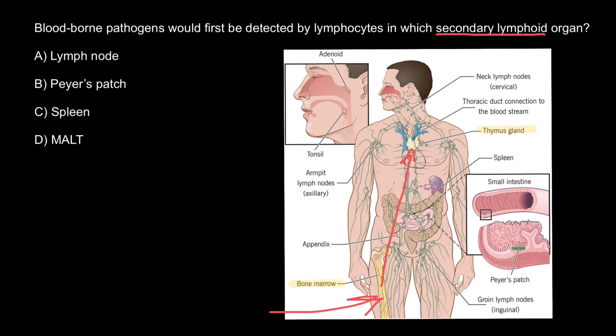Secondary lymphoid tissues are also where lymphocytes are activated. These include lymph nodes, tonsils, spleen, Peyer's patches, and mucosa-associated lymphoid tissue, or MALT.